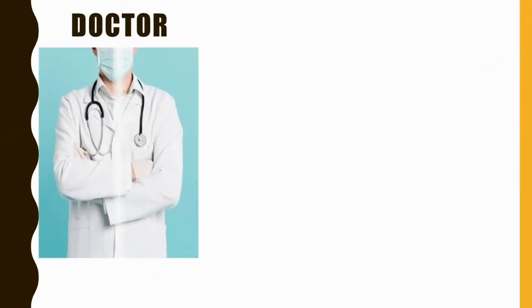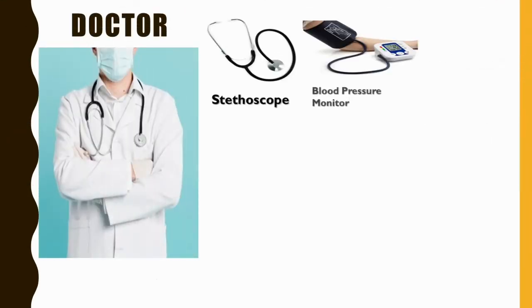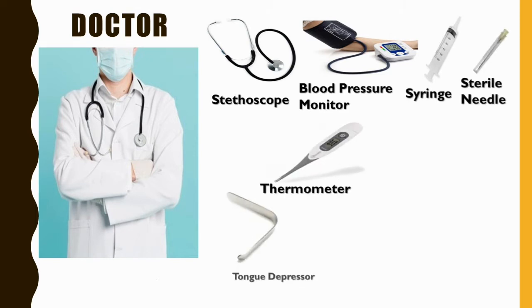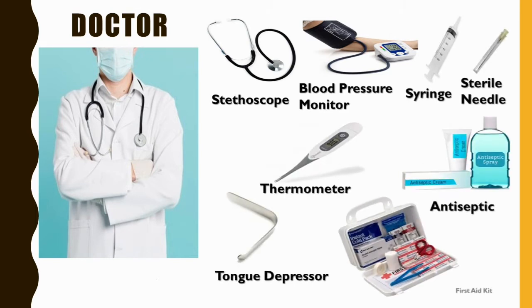First, a doctor. A doctor uses a stethoscope, blood pressure monitor, syringe, sterile needle, thermometer, tongue depressor, antiseptic, and first aid kit.